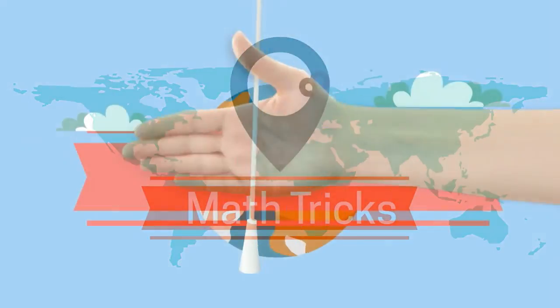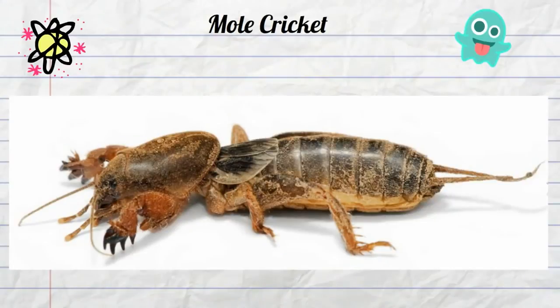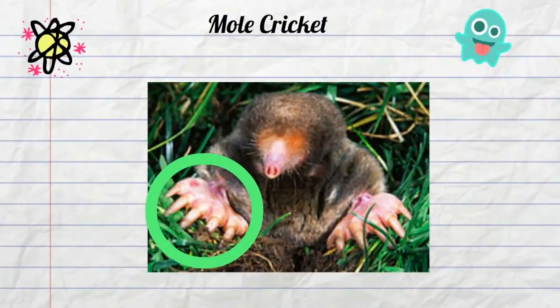The mole cricket is found in Australia and other parts of the world and has several weird and unique features. This cricket is medium sized and is typically 1–3 cm in length. If you take a look at this insect, you will notice that the front limbs are adapted for digging — in fact these front limbs look very similar to the limbs of a mole. The cricket uses these limbs to dig underground.